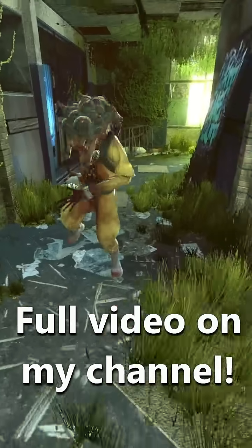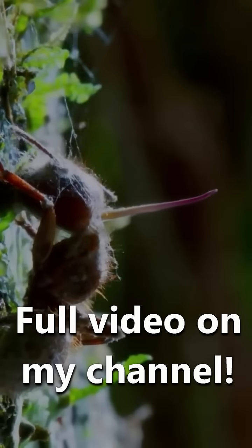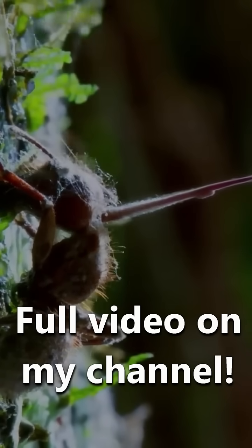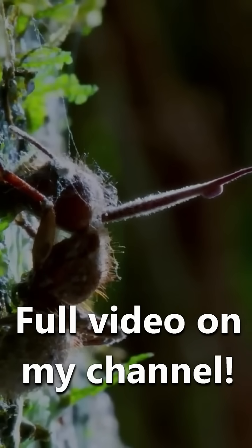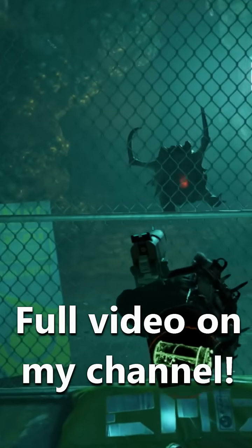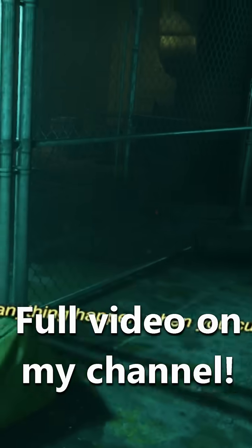In a way, it's similar to cordyceps — the real-life version — which hijacks ants and turns them into spore-making machines in order to spread itself further. This zenian fungus runs deep into the headcrab as well, so deep that its underbelly contains an exposed organ, likely being used by the fungus in some way.